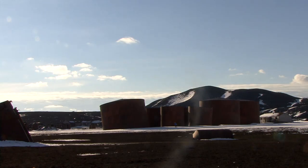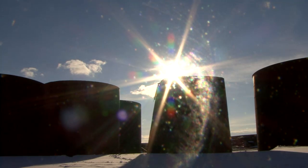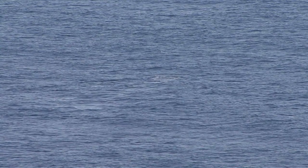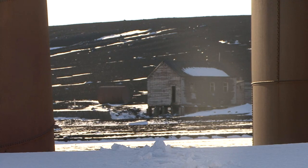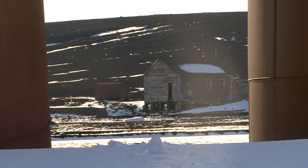Behind me is a former Norwegian whaling station, and these huge vats are where they kept the oil from the whales. They closed that down in the 60s, and then this became a science base for the Brits, but that then got abandoned after the volcano erupted.